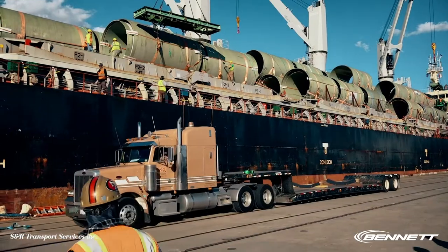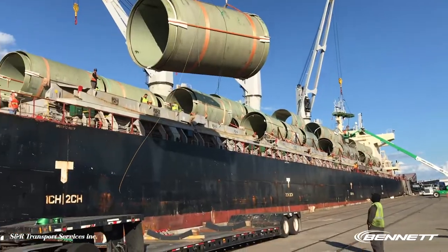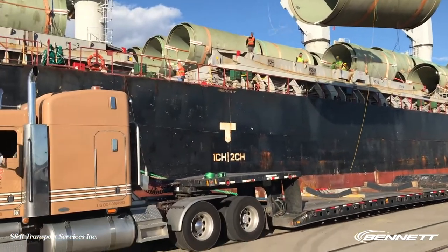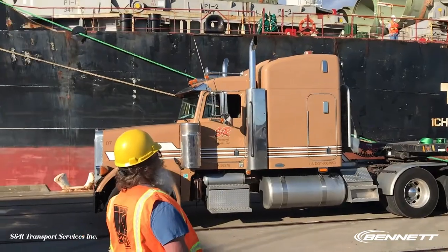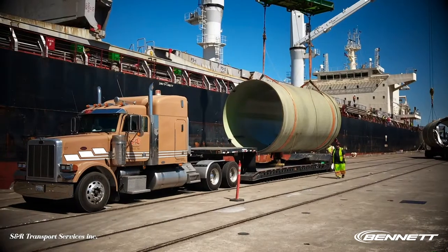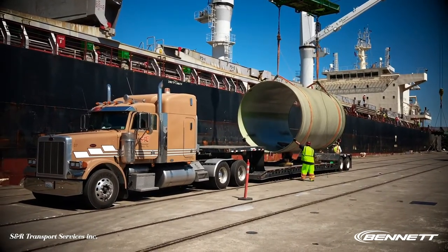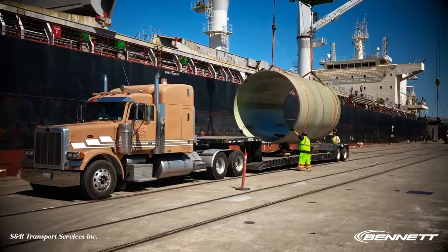Most of our competitors, due to land pricing and cost effectiveness, have moved themselves out into the Central Valley. Well, now with the traffic explosion in the Bay Area, it takes their trucks three to four hours in the morning just to get into the Bay. We're in the heart of the Bay. That's why we are really so successful at what we do — because we're already on the job sites at 6 a.m. where everybody else is stuck in traffic.